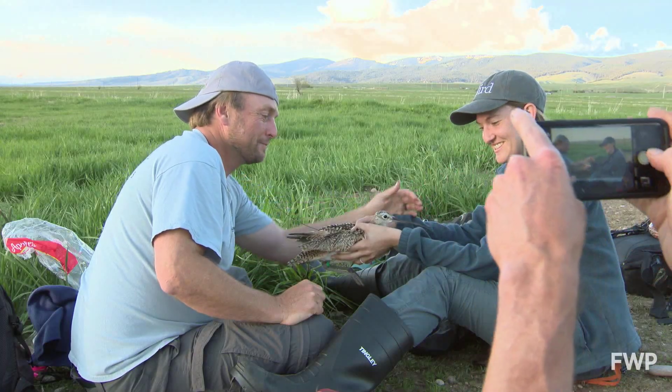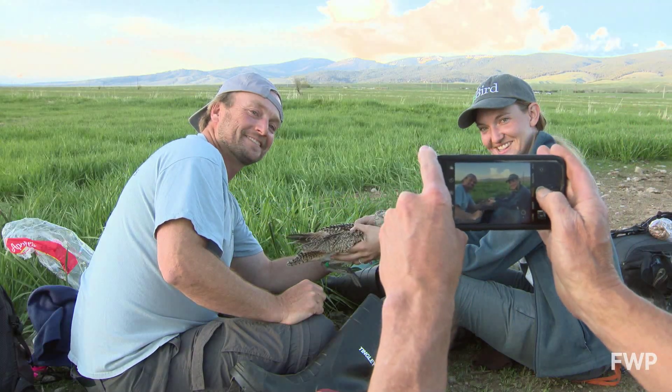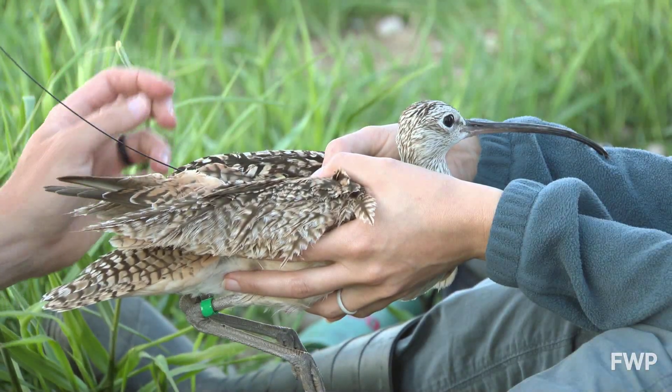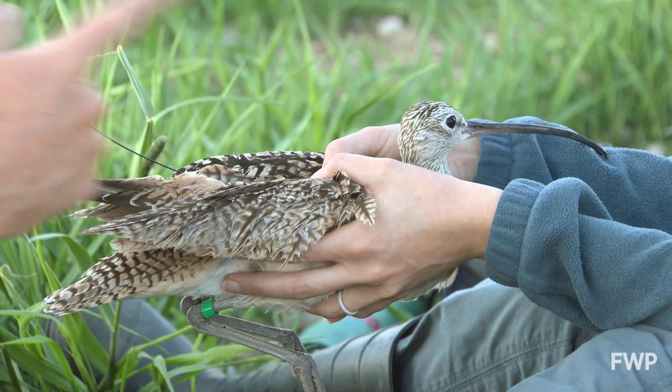Carlyle knows it will take time and collaboration to ultimately conserve curlews across North America. He says he can easily see studying this species until he retires, because there are always new things to learn.